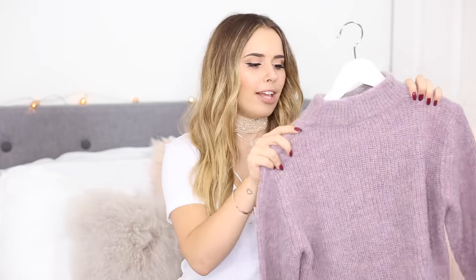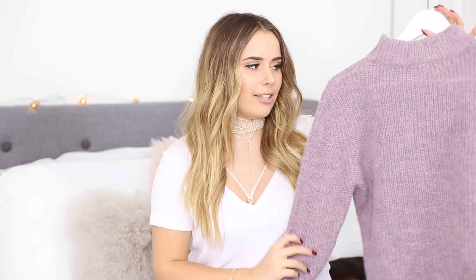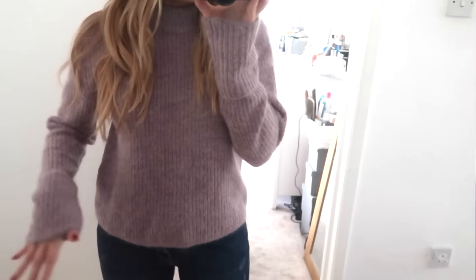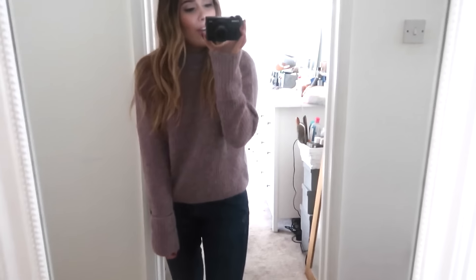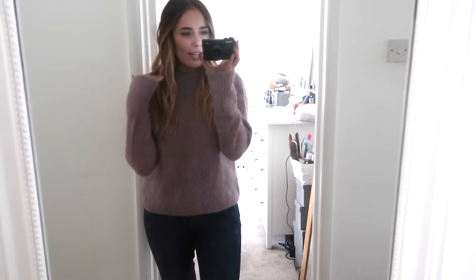The next thing is this jumper which I am obsessed with. I love the colour — it has loads of different knitted colours and nice thick sleeves at the end. It has a nice high neck as well, which I really like wearing at the moment with this lace choker — it makes it look like you have a lace top poking out. It's just the perfect length. This is like the lilac-y multicoloured jumper. I love the slouchy fit.